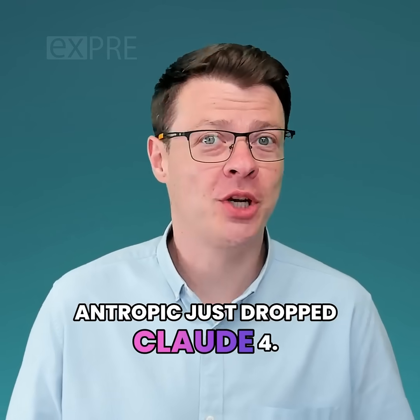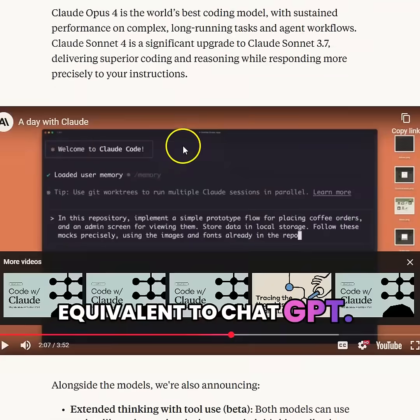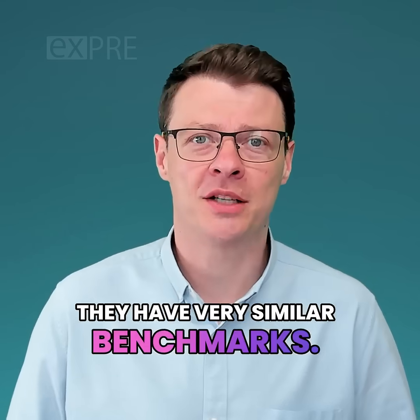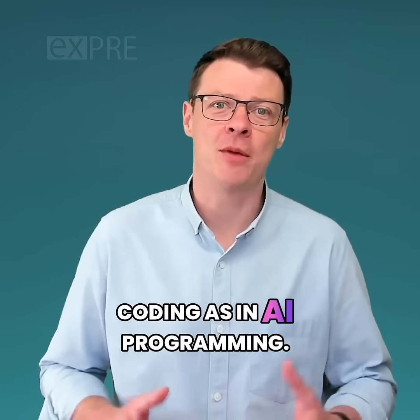Anthropic just dropped Claude 4. If you're not familiar with Claude, it's an equivalent to ChatGPT — it can do pretty much the same things, and they have very similar benchmarks. But we use Claude specifically for vibe coding, as in AI programming.